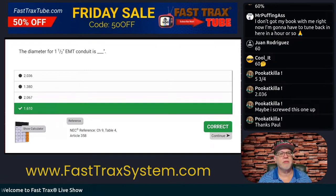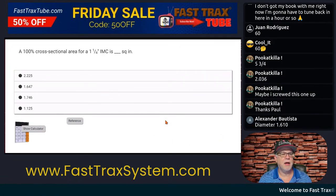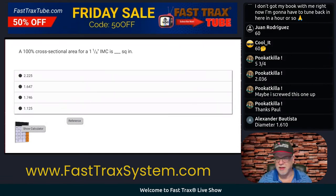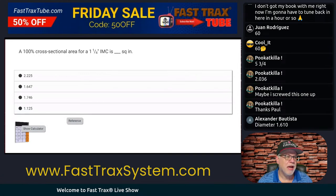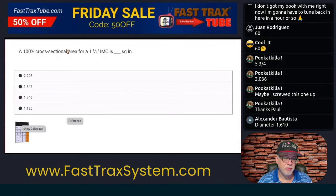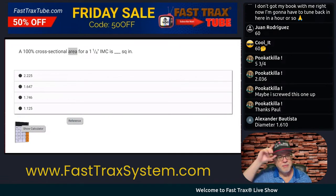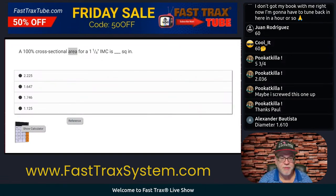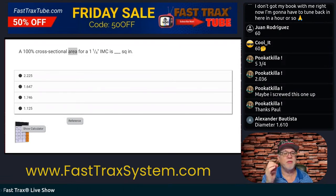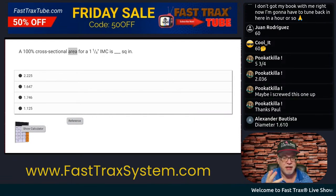Let's go on and do another question. RMC — rigid metal conduit, trade size two — would have a blank fill for three conductors. So we're having a percentage fill for three conductors. You're thinking, okay, this is rigid, and it says trade size two would have a blank fill for three conductors. This one's asking for something in square inches, and we know it's talking about the area. We're headed right back to the code.